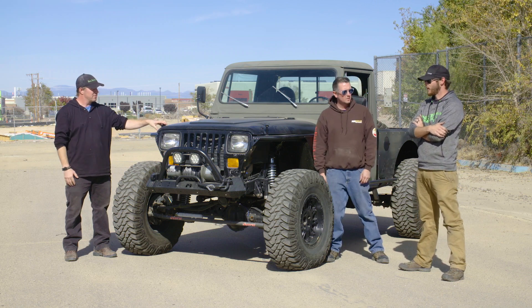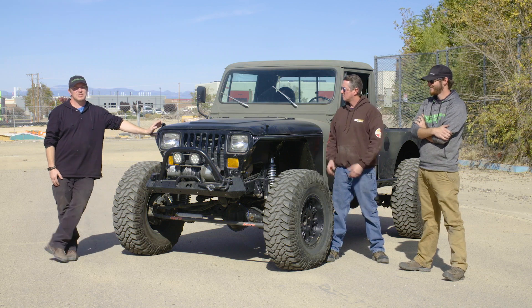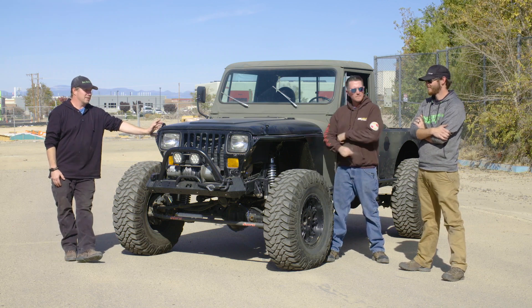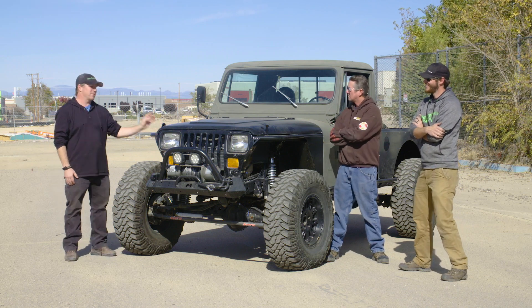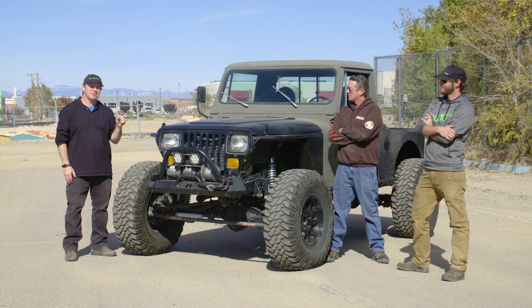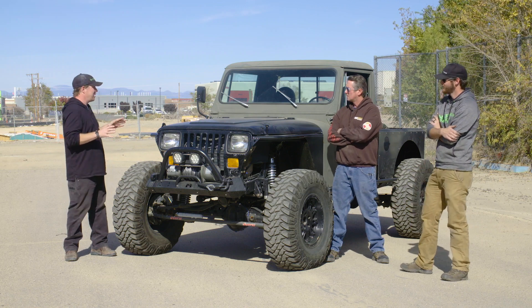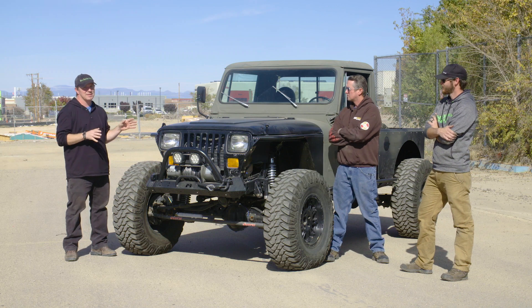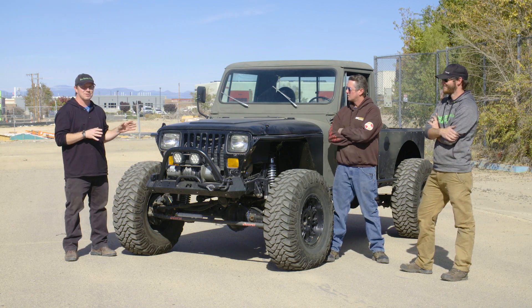This one is for Mark's wife, believe it or not. It started out as a Jeep CJ-10 airplane tug — a CJ-10A. Mark actually had one of these 15 years ago, and there's another Dirt Every Day Extra where we talk about that one. He's excited to look at this one because Mark has all the parts that he got rid of in his and probably shouldn't have.